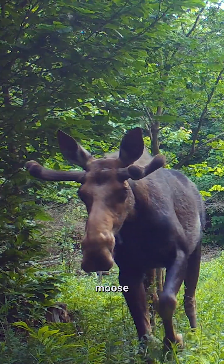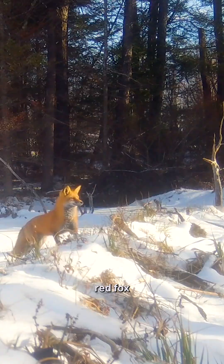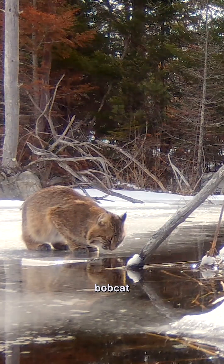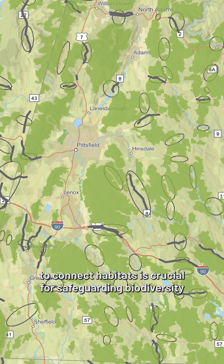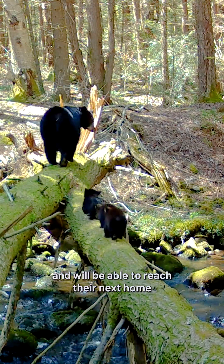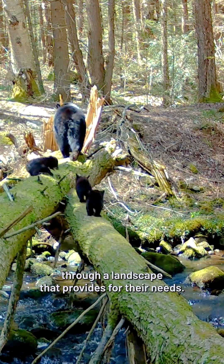We have on this preserve: moose, bear, deer, red fox, coyote, porcupine, fisher, cottontail rabbit, and bobcat. This project by The Nature Conservancy and partners to connect habitats is crucial for safeguarding biodiversity, so that wildlife can move freely and safely, and will be able to reach their next home through a landscape that provides for their needs.